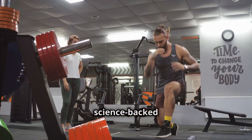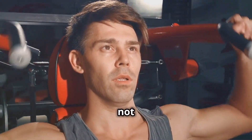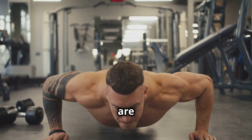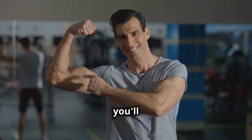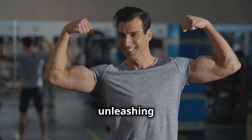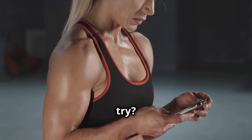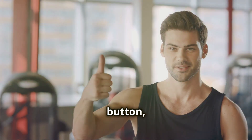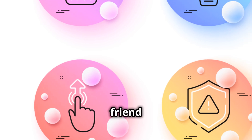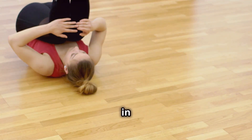There you have it — five science-backed methods to force muscle growth. Remember, building muscle is a marathon, not a sprint. Consistency and patience are key. Combine these methods with a balanced diet, regular exercise, and enough rest, and you'll be well on your way to building strong, lean muscle. Let me know in the comments which method you're most excited to try, hit that like button, subscribe for more fitness content, and share this with a friend ready to take their training to the next level.